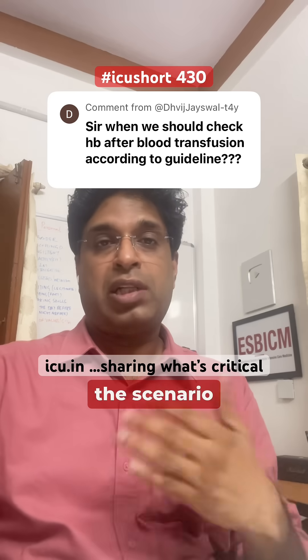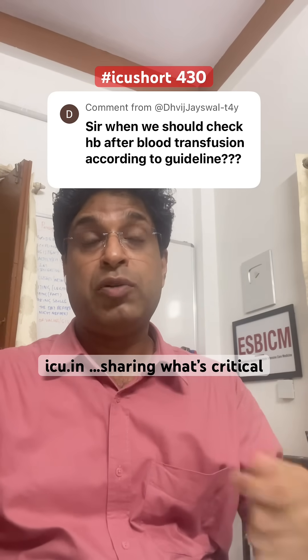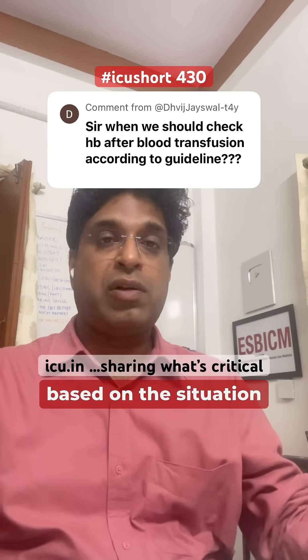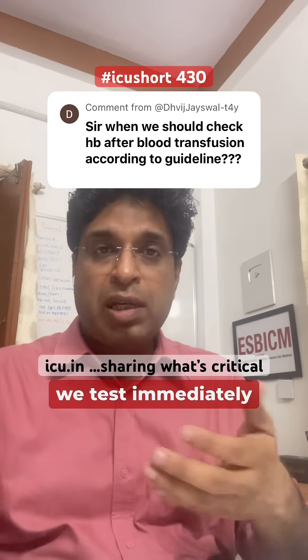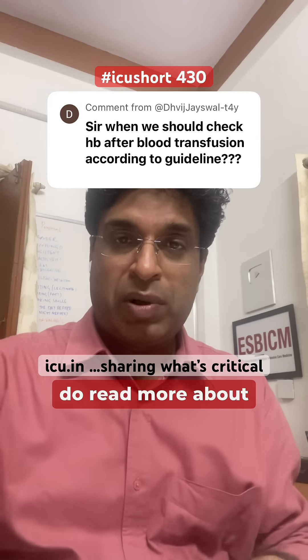In a bleeding patient the scenario is different, because there is ongoing loss. You need to measure based on the clinical situation of the patient — usually we test immediately after transfusion. I hope this clarifies; do read more about it.